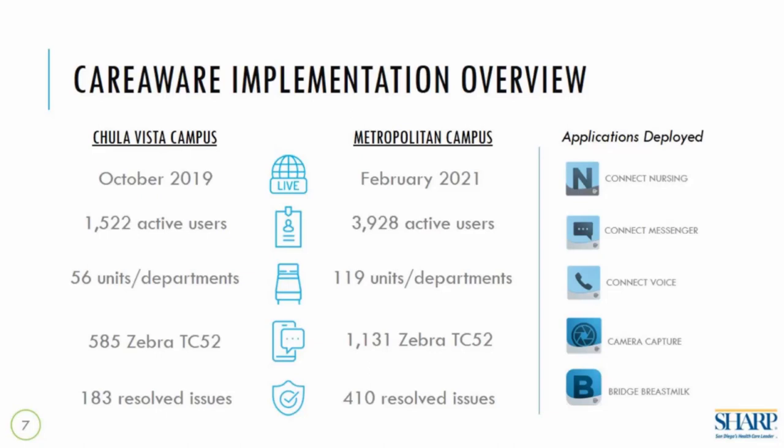We had essentially two different go-lives. The first was in October 2019 for the Chula Vista campus, and the second was in February 2021. Together we covered about 6,000 users, approximately 175 departments and units, and deployed and now manage over 1,700 phones. From a go-live perspective, the IT, education, and informatics teams resolved and received close to 600 issues — many of which were technical questions requiring education follow-up.